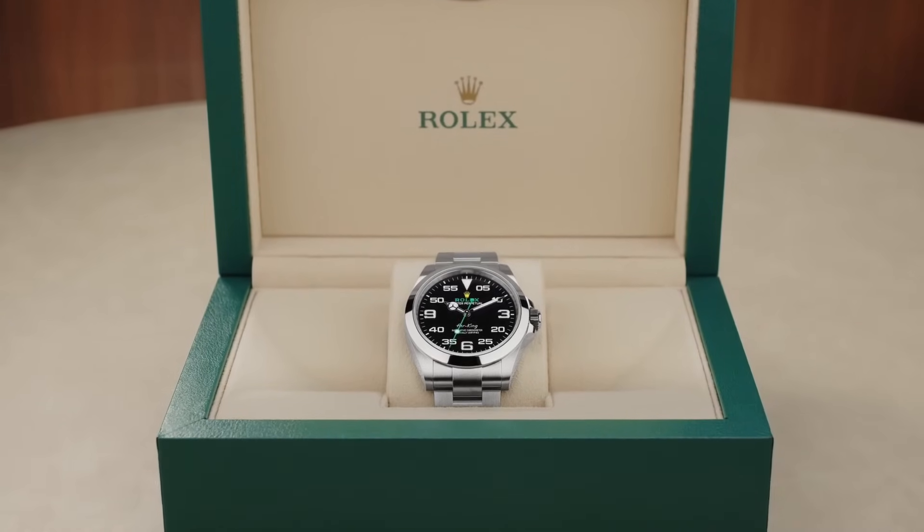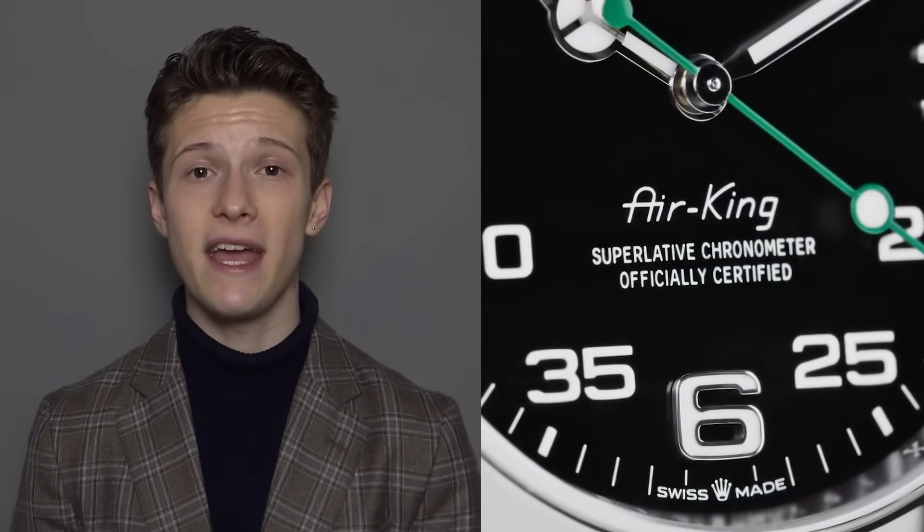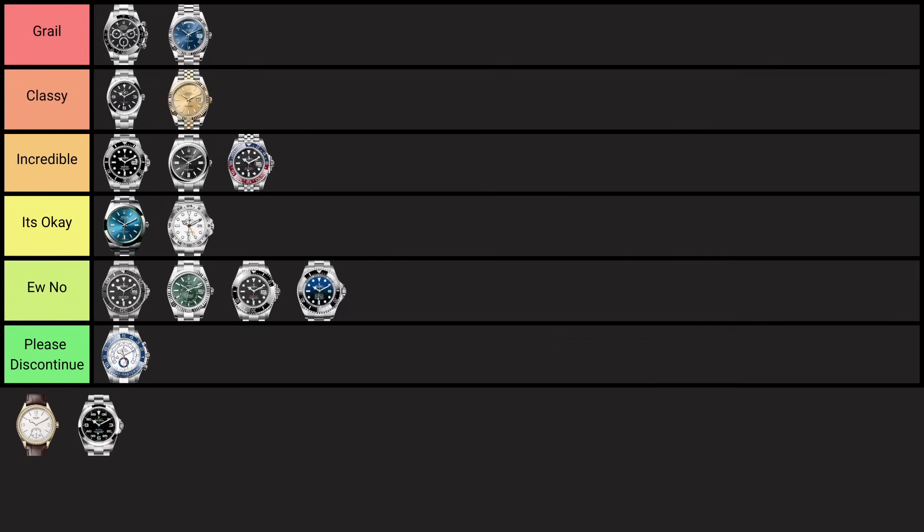The Rolex Air-King, introduced in the 1940s, was designed as a tribute to Royal Air Force pilots during World War II, boasting precision and reliability for aviators. It has a really cool history and is a great, good-value watch. However, it's going into the 'it's okay' tier because it's just a slightly worse Explorer I or Oyster Perpetual. The green dial is slightly less attractive, and there are just better options in the same price range.